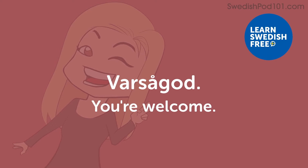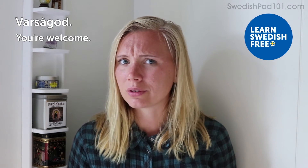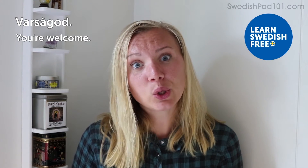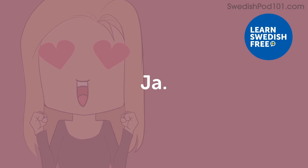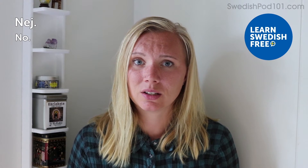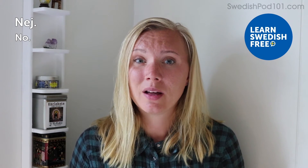Varsågod — You're welcome. Maybe you help someone sometimes and they say thank you. In Sweden, if they say thank you — maybe you held a door for them — you reply with Varsågod. Ja — Yes. Just yes. You can add Ja, tack — yes, please. Nej — No. You can say Nej, tack — no, thanks. You can combine these words to create more polite sentences. Okay — Okay. You probably already knew this one — 'okay' is used in many languages around the world.